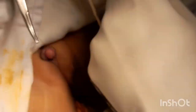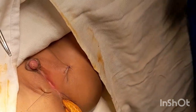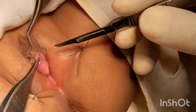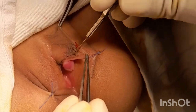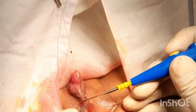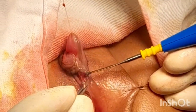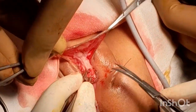We took stay sutures for better exposure. Then we started with a circumferential incision of the superficial skin for de-gloving of the shaft of the clitoris, keeping intact the neurovascular bundle. De-gloving is complete.